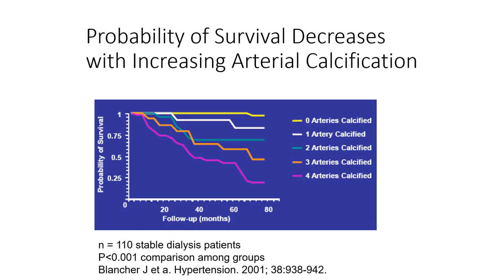Vascular calcification is a predictor of long-term reduced survival. In a study of 110 stable dialysis patients followed for about five years, patients underwent a CAT scan to determine how many arteries were calcified. Survival was best in those with no calcified blood vessels, and survival was a quarter of that for patients with four or more calcified arteries. So vascular calcification significantly increases mortality.